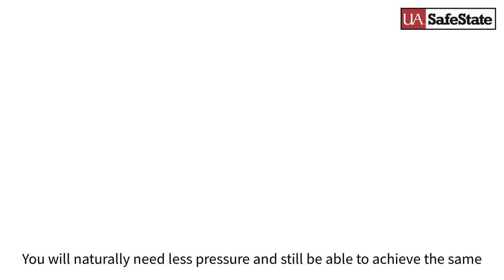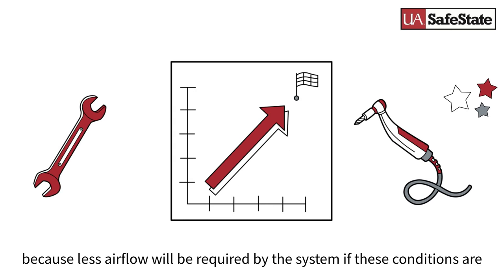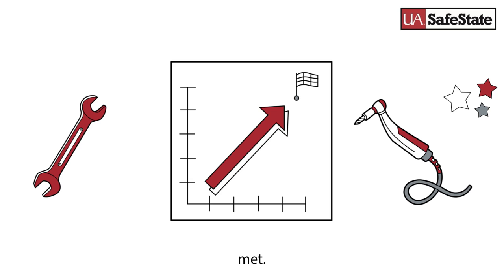You will naturally need less pressure and still be able to achieve the same end-use performance if you fix leaks and use more efficient equipment, because less air flow will be required by the system if these conditions are met.